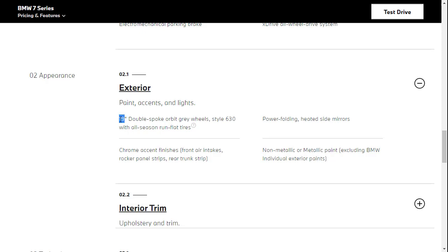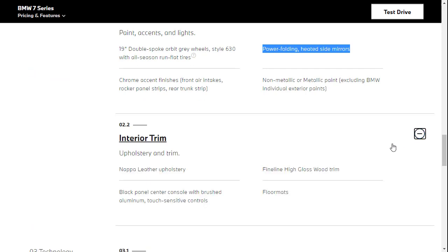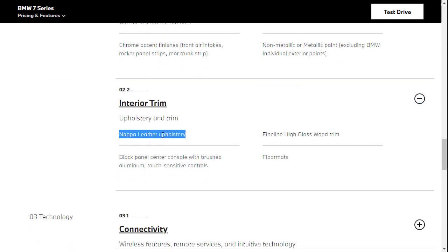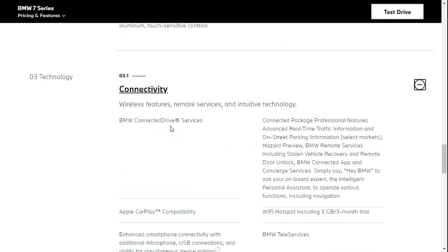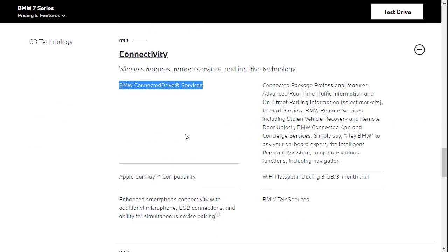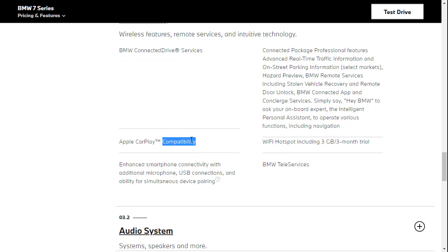For the exterior, you've got standard 19-inch wheels and power folding heated side mirrors. Interior and trim includes standard NAPA leather upholstery and floor mats — the least they can do for $103,000. For connectivity, you've got BMW ConnectedDrive services for locking and unlocking your doors, the BMW intelligent personal assistant, Apple CarPlay compatibility, a Wi-Fi hotspot with a trial subscription, and USB connections.